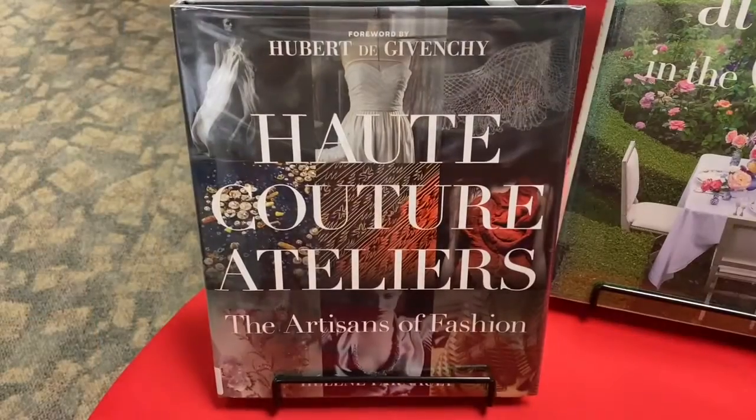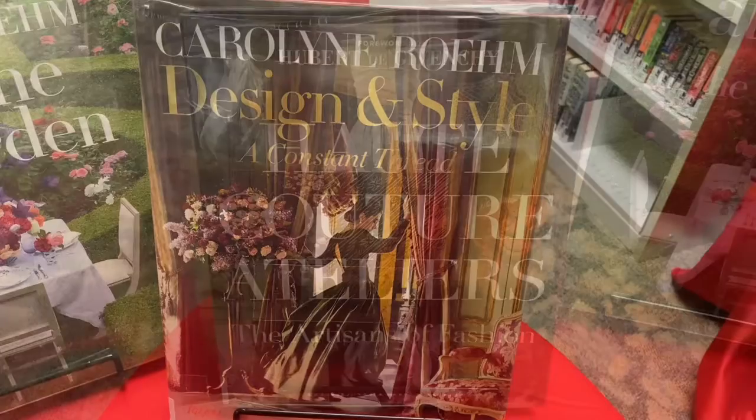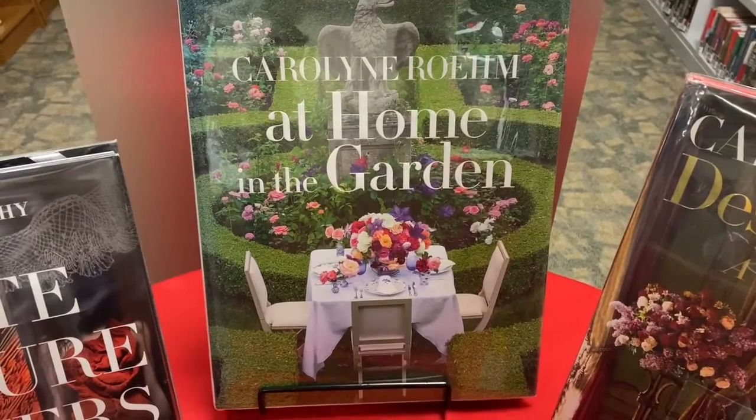Haute Couture's Ateliers, Design and Style, and At Home in the Garden.